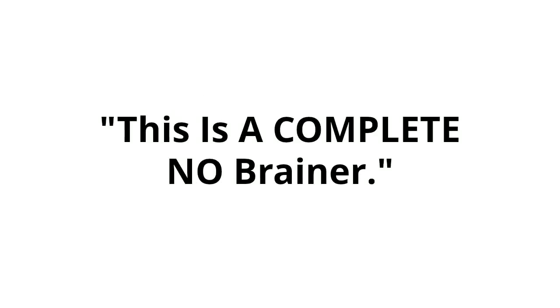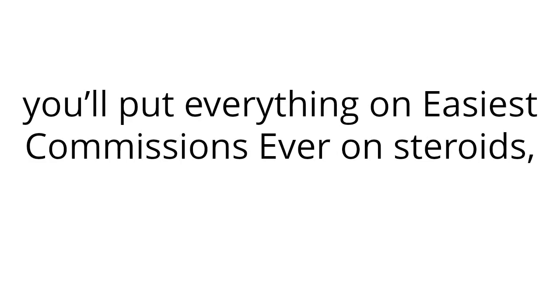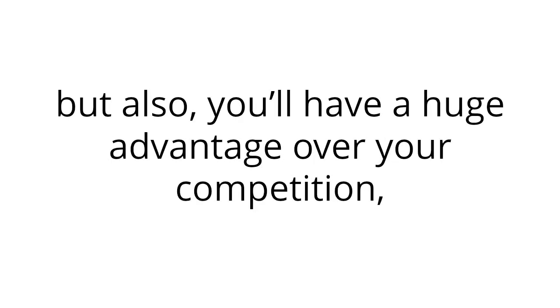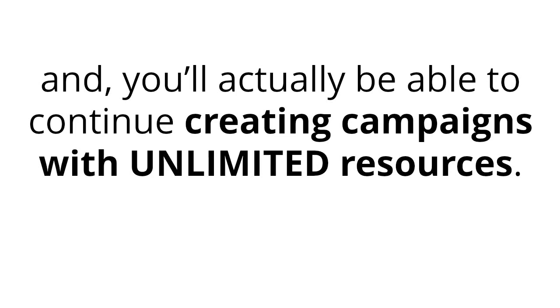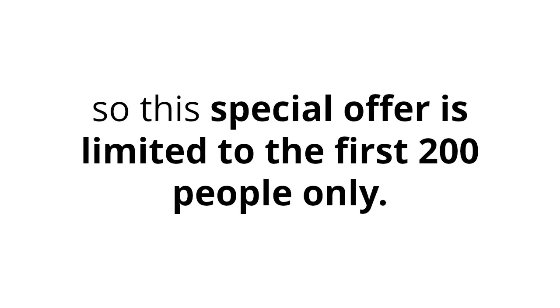This is a complete no-brainer. With the Easiest Commissions Ever Pro upgrade, you'll put everything on steroids. You'll have a huge advantage over your competition and actually be able to continue creating campaigns with unlimited resources. But we cannot offer all our resources to everyone, so this special offer is limited to the first 200 people only.